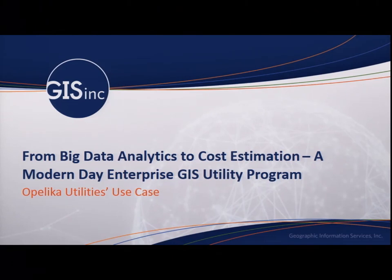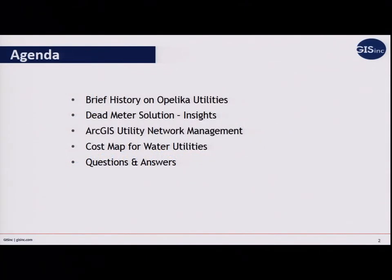Good morning, everybody. It's 10:30, so we'll go ahead and get started. Thank you for joining me today. My name is Wendy Pelequin. I'm one of our business development managers at GIS, Inc. Today I'm going to talk to you about a case study from Opelika Utilities out of Alabama and how they are becoming a modern-day enterprise GIS utility program.